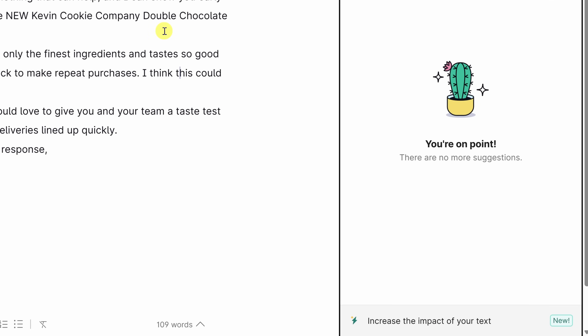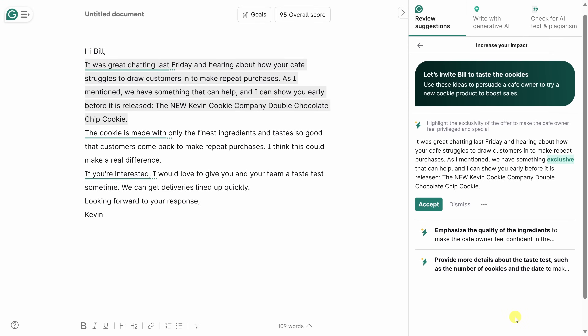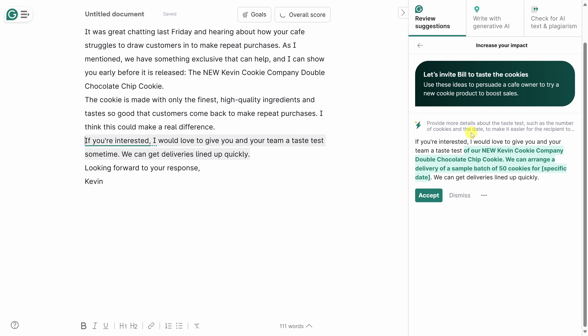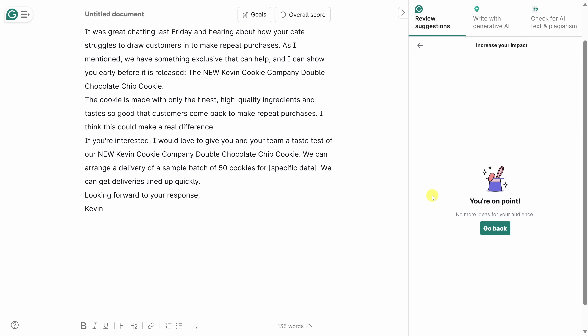In the bottom right-hand corner there's also new assistant functionality called 'Increase the impact of your text.' This uses generative AI to make your text more impactful. It suggests highlighting the exclusivity of the offer — I'll throw in the word 'exclusive' and accept that. It also recommends emphasizing quality of ingredients with the phrase 'high quality' — I'll accept that too. Lastly, it suggests providing more details about the taste test, such as the number of cookies and the date. I think this is a good addition, so I'll accept it — I'll just need to fill in the specific date.